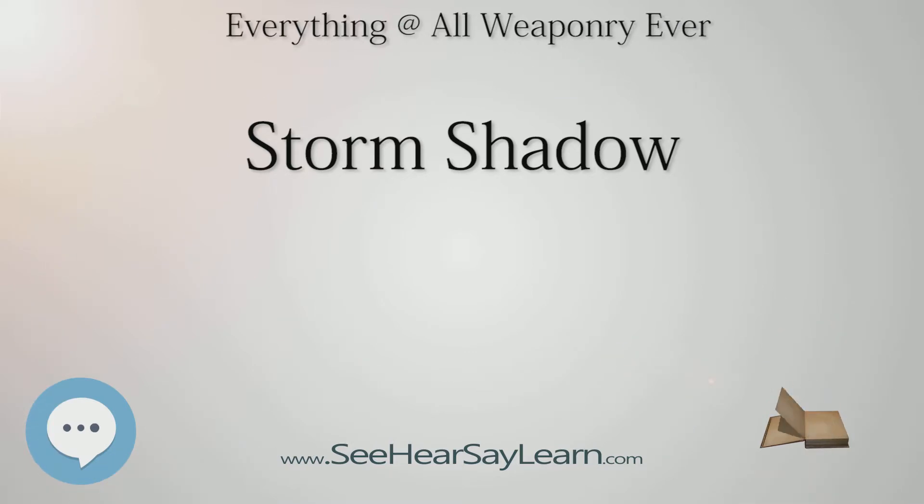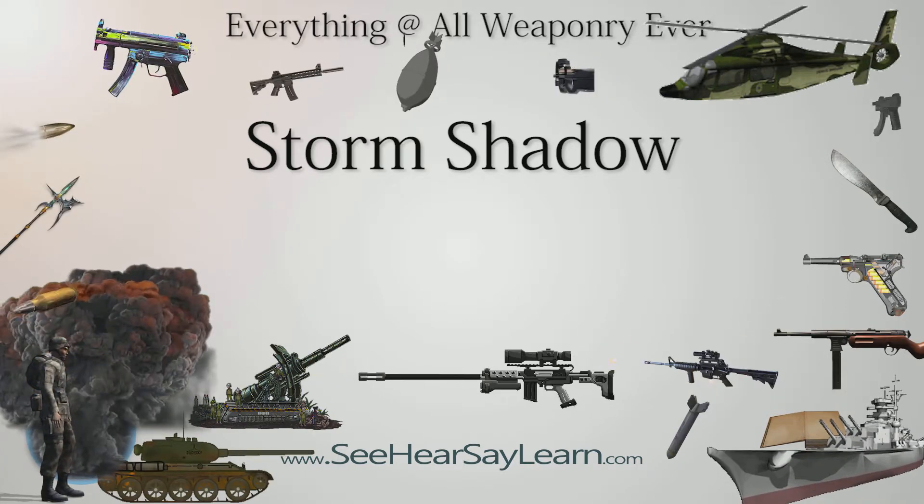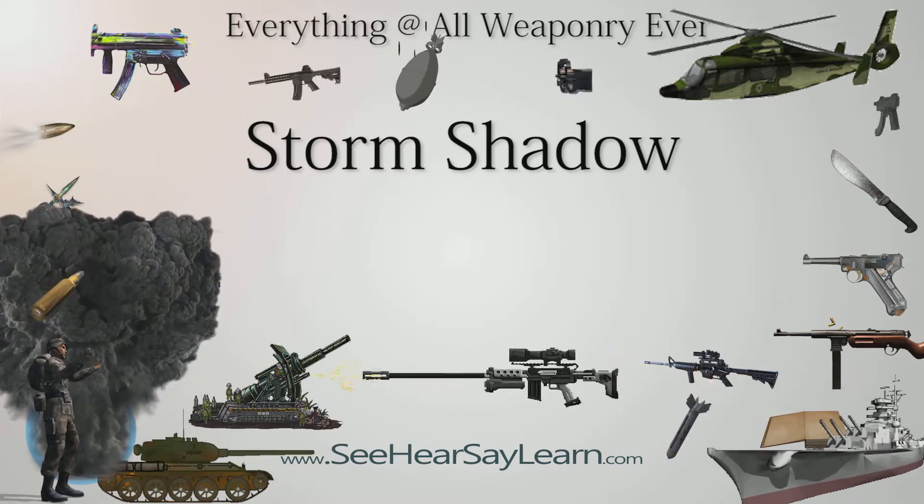British Aerospace and Matra were competing with McDonnell Douglas, Texas Instruments/Short Brothers, Hughes-Smiths Industries, Daimler-Benz Aerospace/Bofors, GEC Marconi, and Raphael. The BAe/Matra Storm Shadow was selected on June 25, 1996. A development and production contract was signed on February 11, 1997, by which time Matra and BAe had completed the merger of their missile businesses to form Matra-BAe Dynamics.